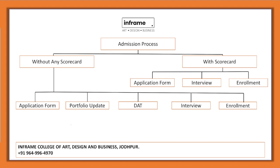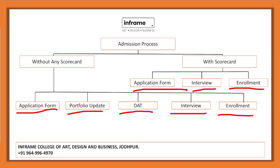There are some steps for both options. Without any scorecard, you need to fill the application form, upload your portfolio, and apply for the DAT — the Design Aptitude Test. Upon qualifying, you appear for an interview and then complete final enrollment. For students with a scorecard in NATA, NIFT, NID, etc., they fill the application form, go directly to an interview round, and then complete final enrollment.